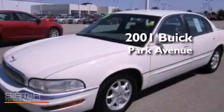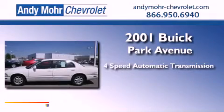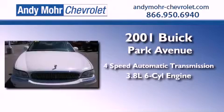This is a 2001 Buick Park Avenue. This four-door sedan has a four-speed automatic transmission and a 3.8-liter V6.